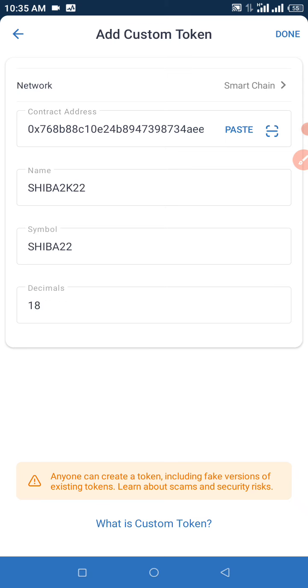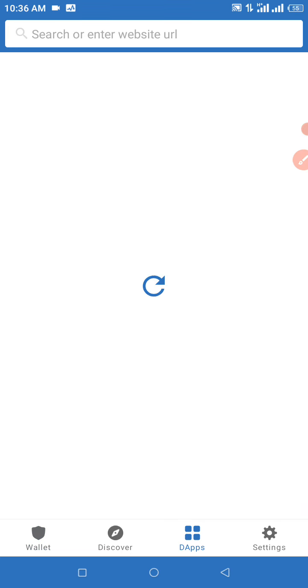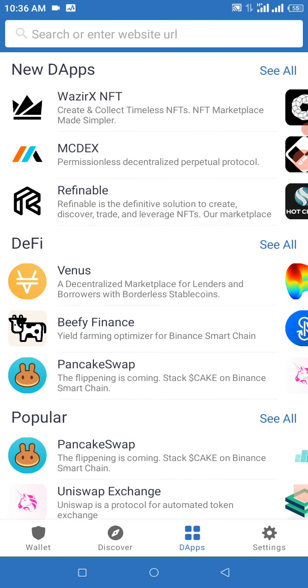Wait for that to load, then click on dApps and look out for PancakeSwap under Popular. Click on PancakeSwap. Make sure you have the BNB option selected and make sure your wallet is connected — connect your main Trust Wallet to be able to get this transaction done. We're just going to wait for this to load and then we can proceed from here.